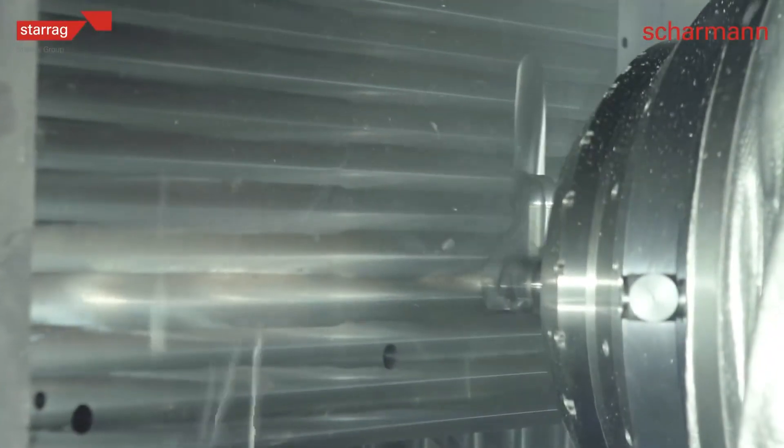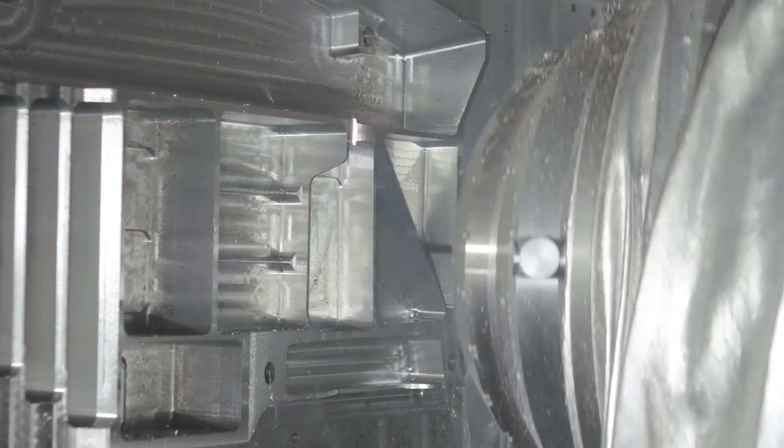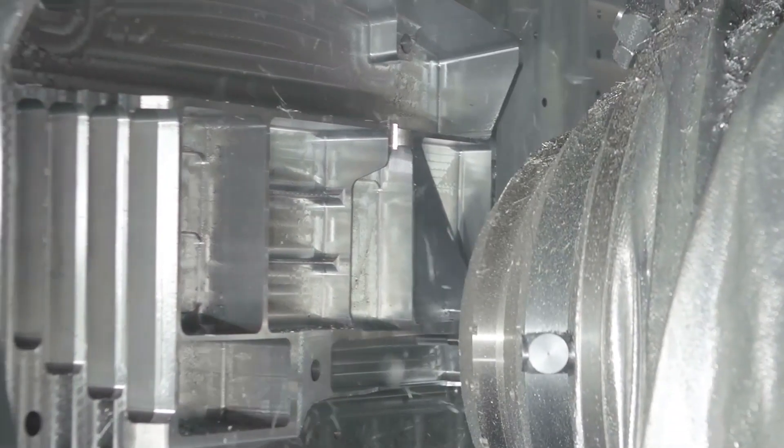It allows us to produce extremely fast production processes for aluminium components — serious metal removal rates. It's five-axis complex parts for the aerospace industry. We're removing volumes of 12 litres a minute for roughing, and we're extremely agile when finishing simultaneous five-axis machining.